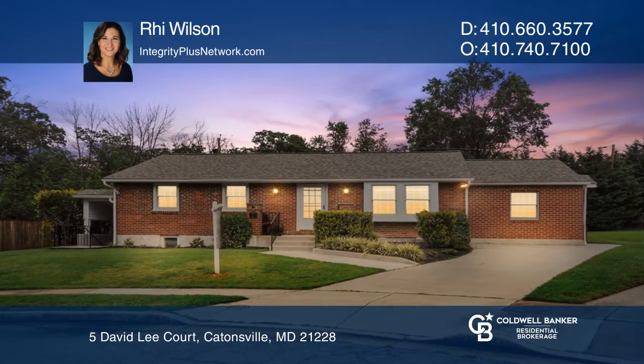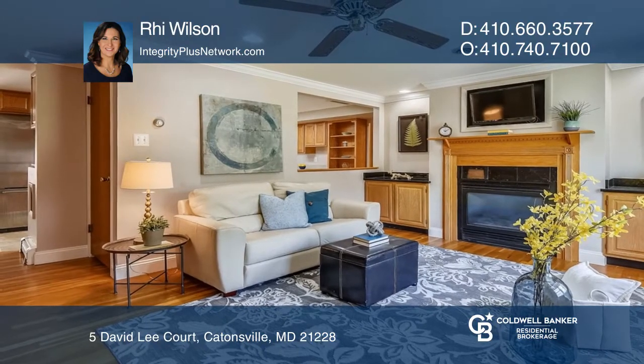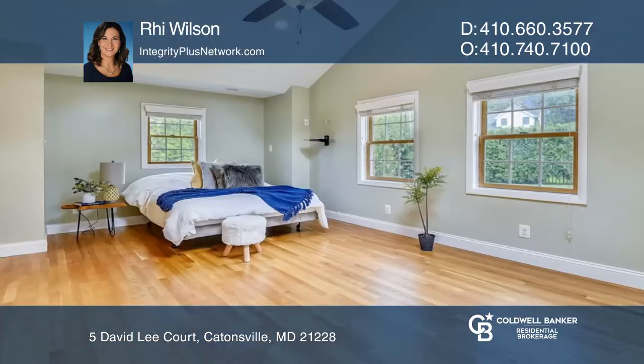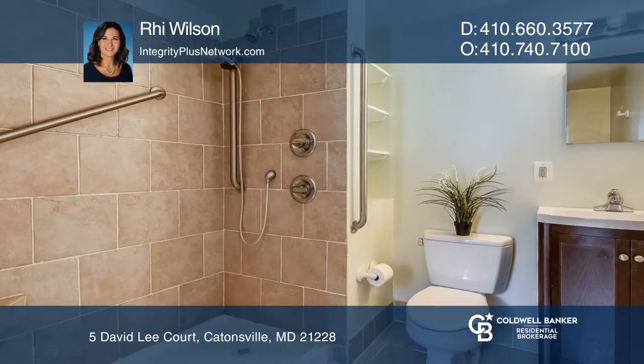This unique property on a quiet cul-de-sac features a master suite and in-law suite addition, a fireplace, and oak hardwood floors. Enjoy your granite counters and stainless appliances with light shining down from your skylight while cooking in the kitchen.